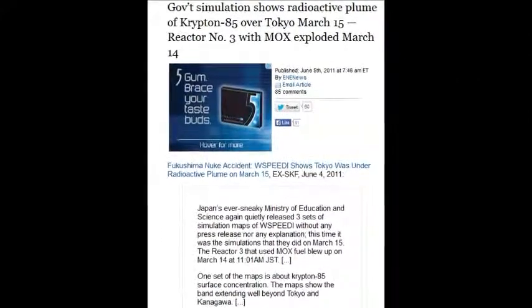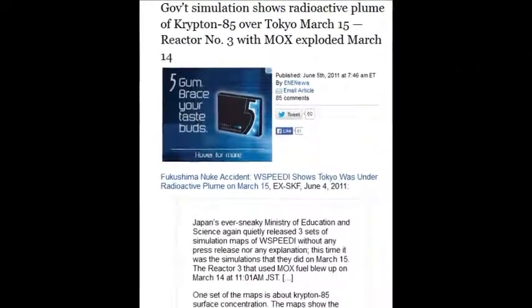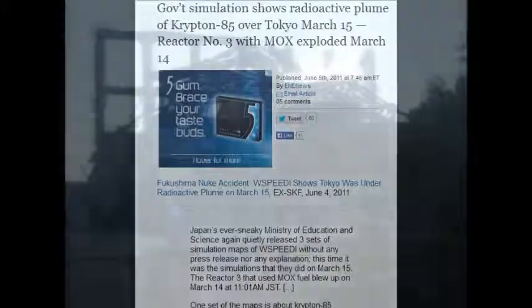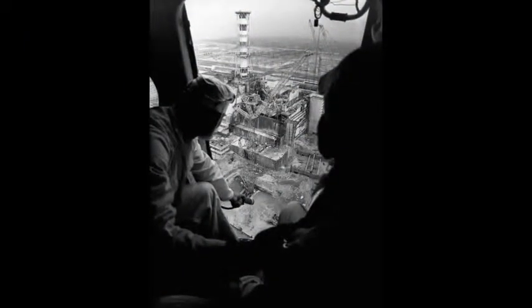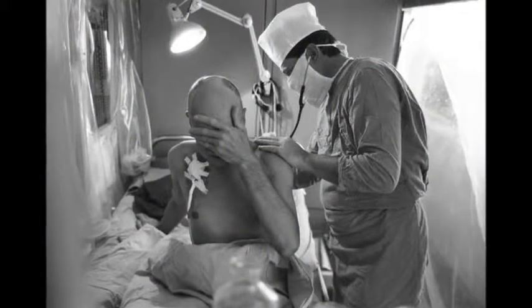A government simulation shows radioactive plumes of krypton-85 over Tokyo on March 15th — four days later — from reactor three with MOX fuel, which is two million times worse than any other reactor on the planet. So it's like two million melted reactors, and Chernobyl was a 30% meltdown, one-third the size, with graphite fuel. That would make Fukushima around 18 million times worse than Chernobyl.